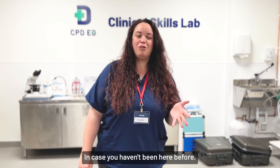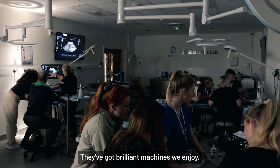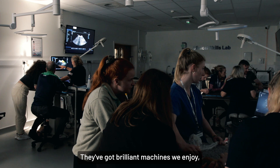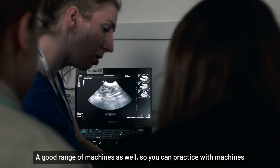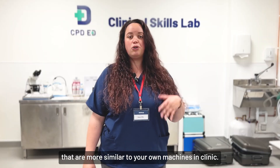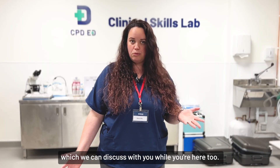In case you haven't been here before, the facilities are absolutely fantastic. The Clinical Skills Lab is next level. They've got brilliant machines, and I think all the delegates enjoy utilising these machines every single time they come down here. There's a good range of machines as well, so you can practice with machines that are more similar to your own machines in clinic, and also some of the more high-spec machines, which we can discuss with you while you're here too.